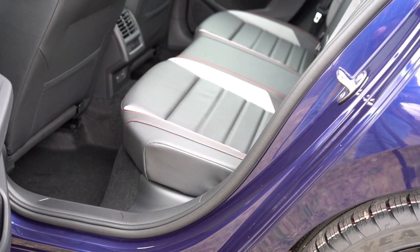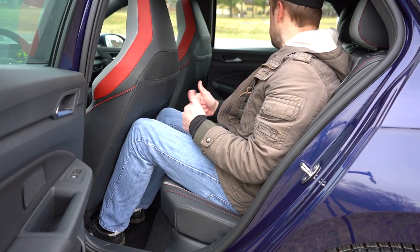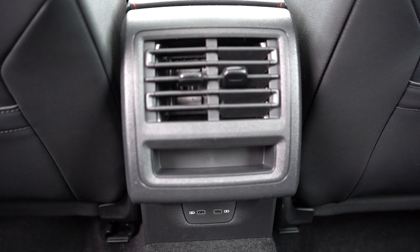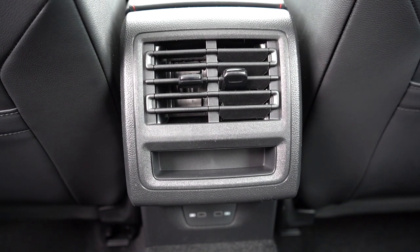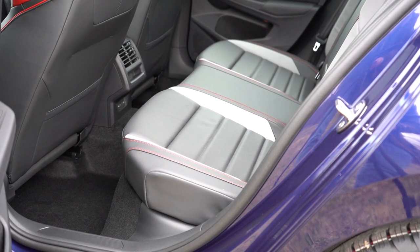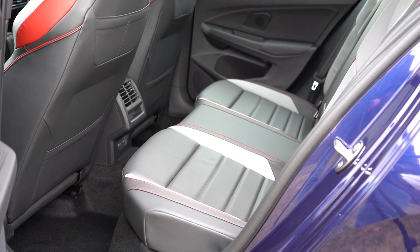Rear legroom comes in at 35 inches even. As a six-foot-tall person sitting behind my own driving position, it works. Standard rear features include a center armrest with cupholders, rear ventilation, a little storage beneath the vents, and two USB-A charging ports. The Autobahn trim also adds heated rear seats.